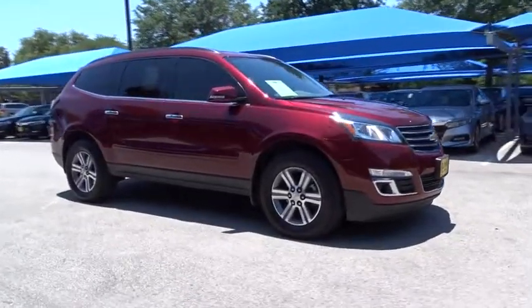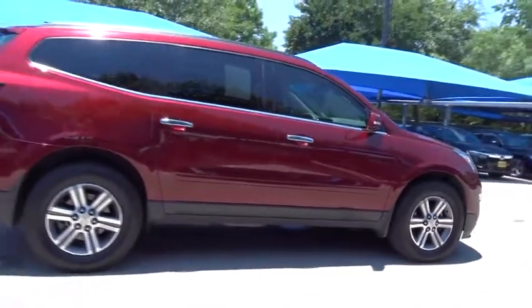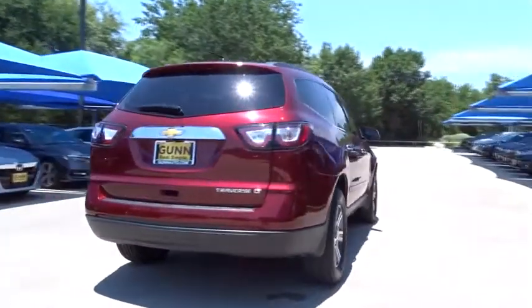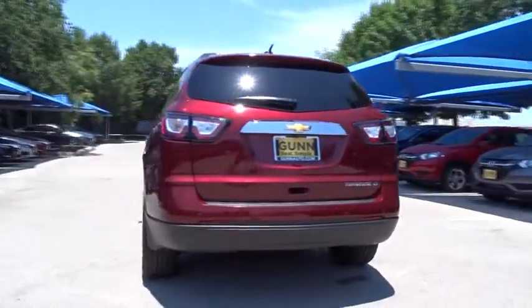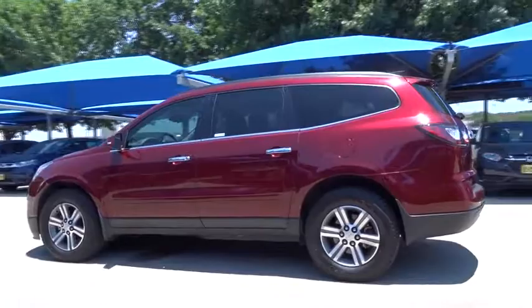2016 Chevrolet Traverse. The Chevy Traverse is more stylish than minivans and far more fuel and space efficient than truck-based SUVs. Crossovers like the Traverse are excellent family vehicles. This vehicle has less than 25,000 miles.